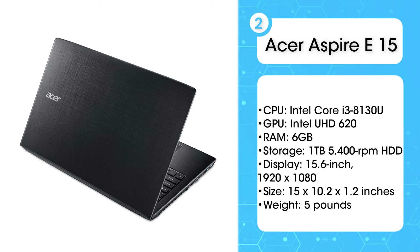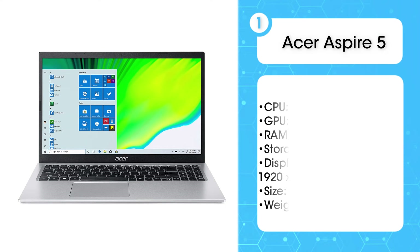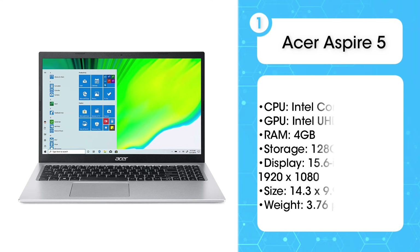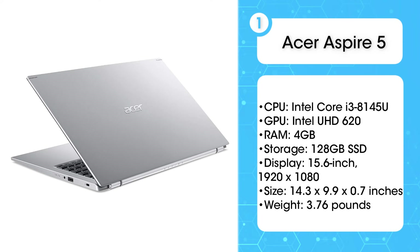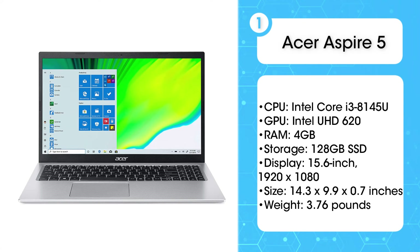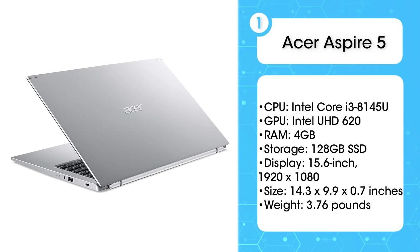The laptop had enough oomph to load 10 Firefox tabs with ease, even when playing a 1080p YouTube video. The first product on the list is the Acer Aspire 5. The Acer Aspire 5 earns its place at the top spot due to its strong 8th Gen Core i3 performance, bright 1080p display, and long battery life, all for an affordable price. Although the Aspire 5 is much thinner than its sibling, the Aspire E15, the Aspire 5 boasts enough room for a battery that lasts nearly 9 hours on a charge.